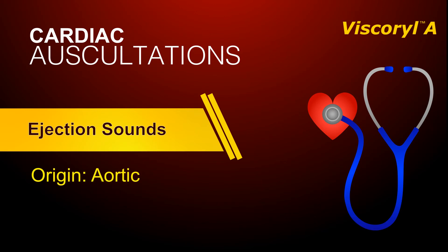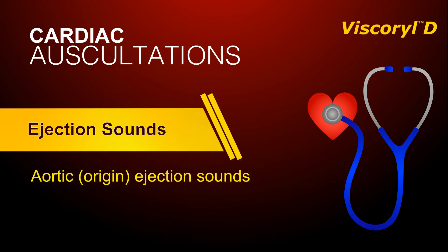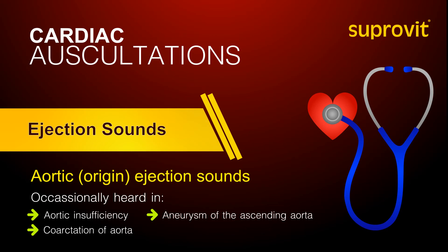Ejection sounds of aortic origin often radiate widely and may be heard anywhere on a straight line from the base right to the apex. Aortic ejection sounds are most typically heard in patients with valvular aortic stenosis, but are occasionally heard in other conditions such as aortic insufficiency, coarctation of the aorta, or aneurysm of the ascending aorta.